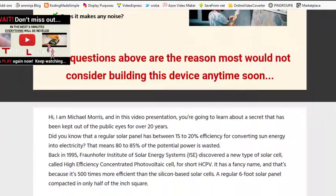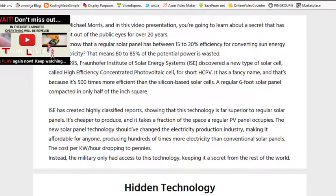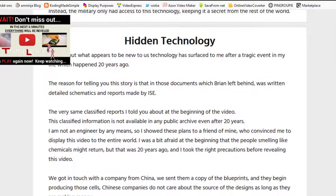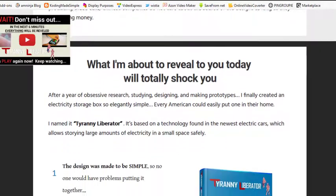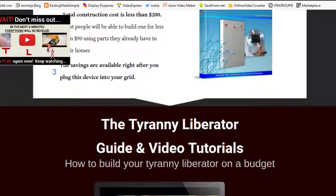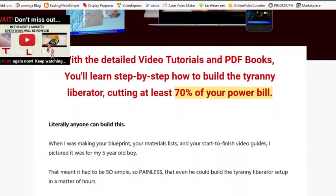Michael Morris has claimed to show you a secret that has been kept out of the public eye for over 20 years. The secret originated from the Fraunhofer Institute of Solar Energy Systems, where they discovered a new type of solar cell called the High Efficiency Concentrated Photovoltaic Cell, or HCPB. The HCPB cell, which is 500 times more efficient than silicon-based solar cells, was kept secret by the military. He is said to have gotten this top-secret document from his uncle named Brian after Brian disappeared.